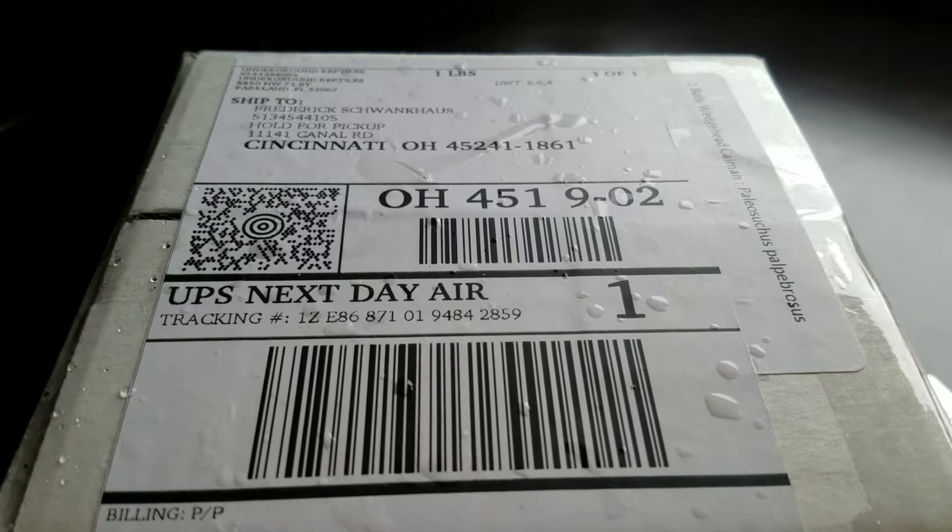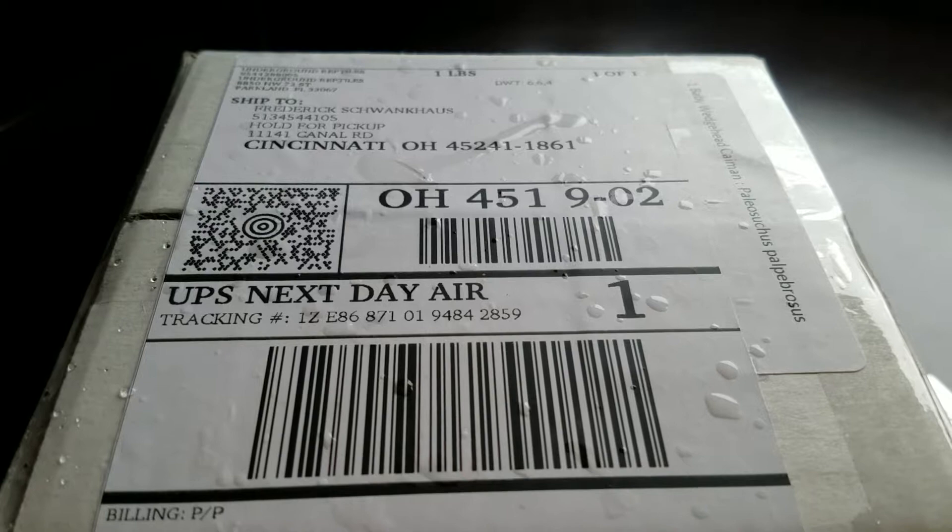So I bought a wedge head caiman from Underground Reptiles. I'll unbox it, give you my thoughts on it, and put it in its enclosure — I'll be back.